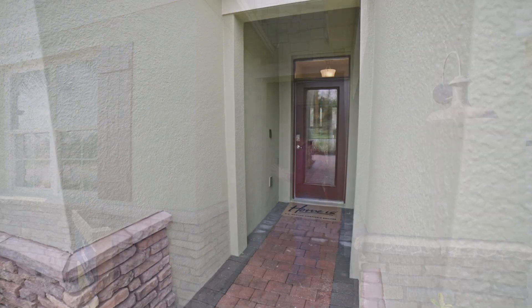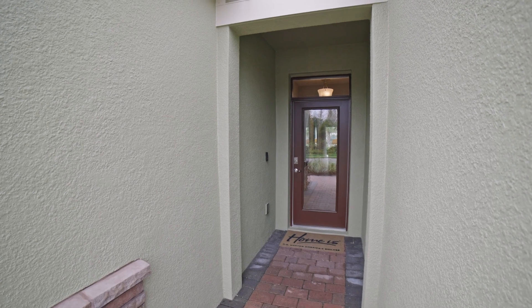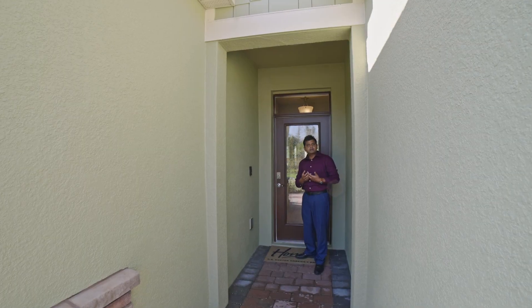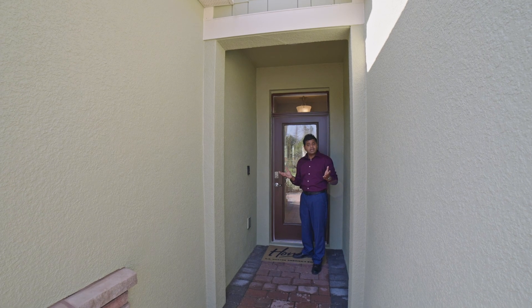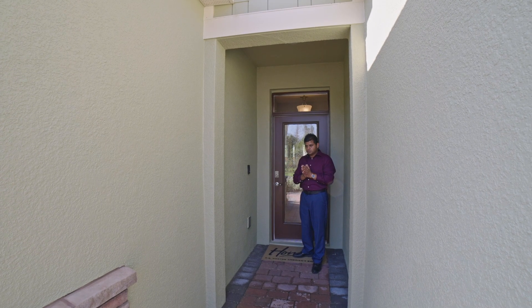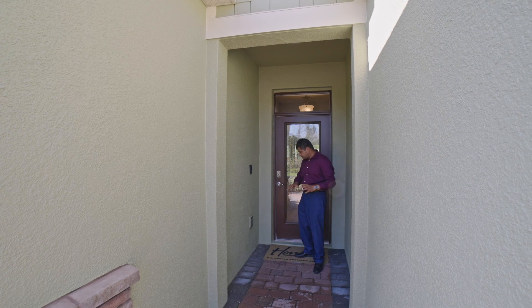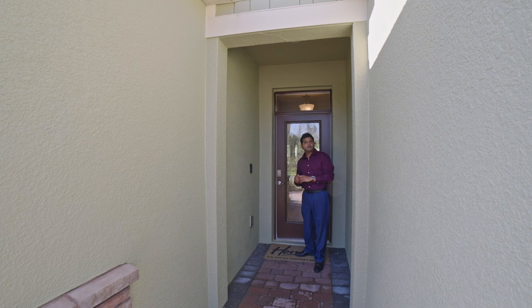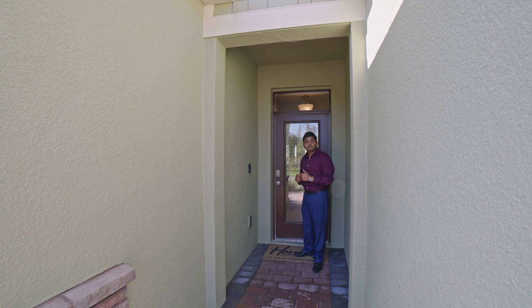As I walk in, you have this covered canopy. With the amount of packages we get these days, if you have a package come in — and this is Florida, so it might be nice and beautiful as it is today, or it may just be pouring down — you have a package that's kept a little bit away from the rain. So let's go inside and check this beautiful builder model.